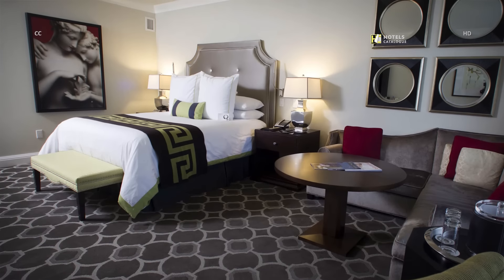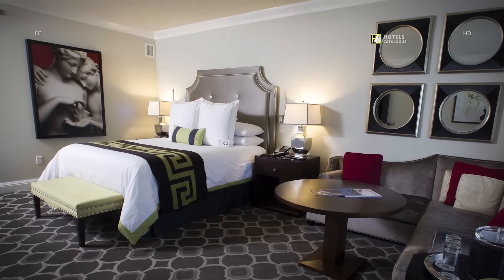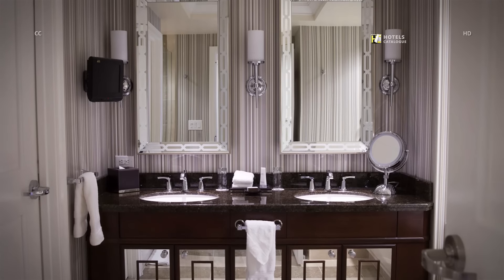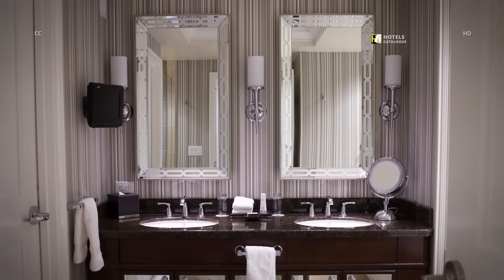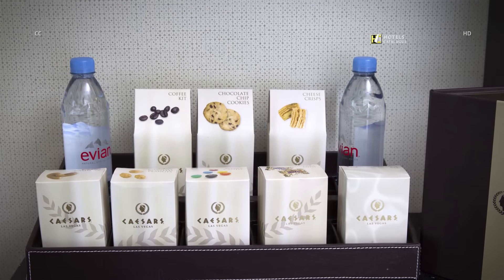A standard room in the Octavius Tower features ample space, clean design and thematic art. The bathroom features dual mirrors and sinks and a small TV. Tasty snacks are also available in the standard room.